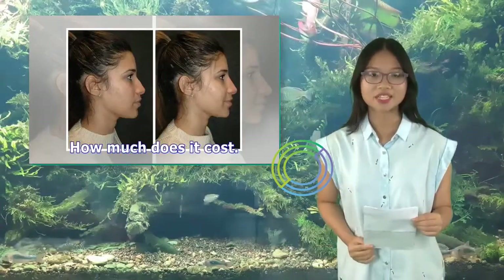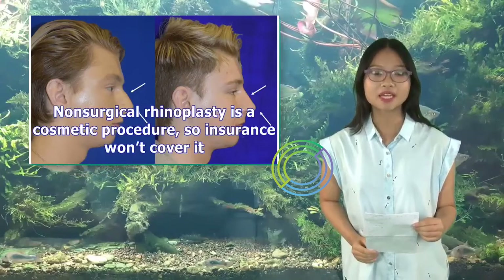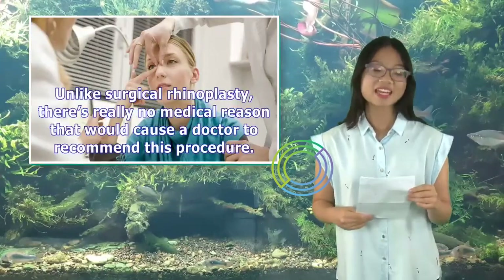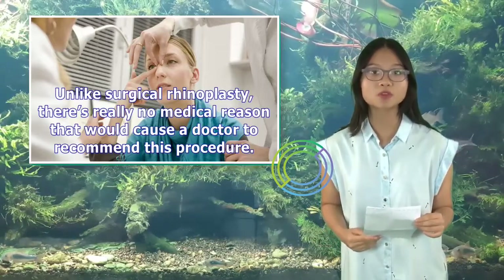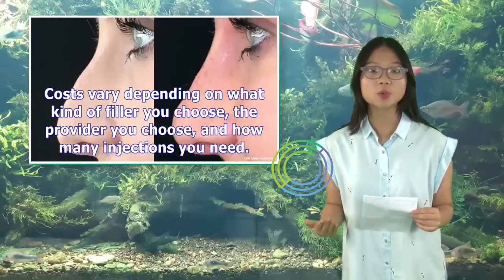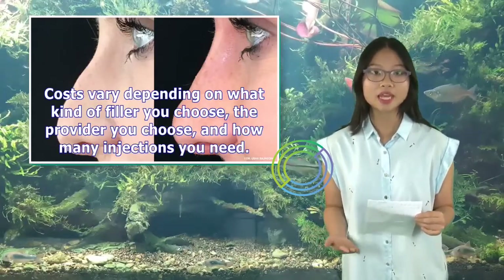Non-surgical rhinoplasty is a cosmetic procedure, so insurance won't cover it. Unlike surgical rhinoplasty, there's really no medical reason that would cause a doctor to recommend this procedure. Costs vary depending on what kind of filler you choose, the provider you choose, and how many injections you need.